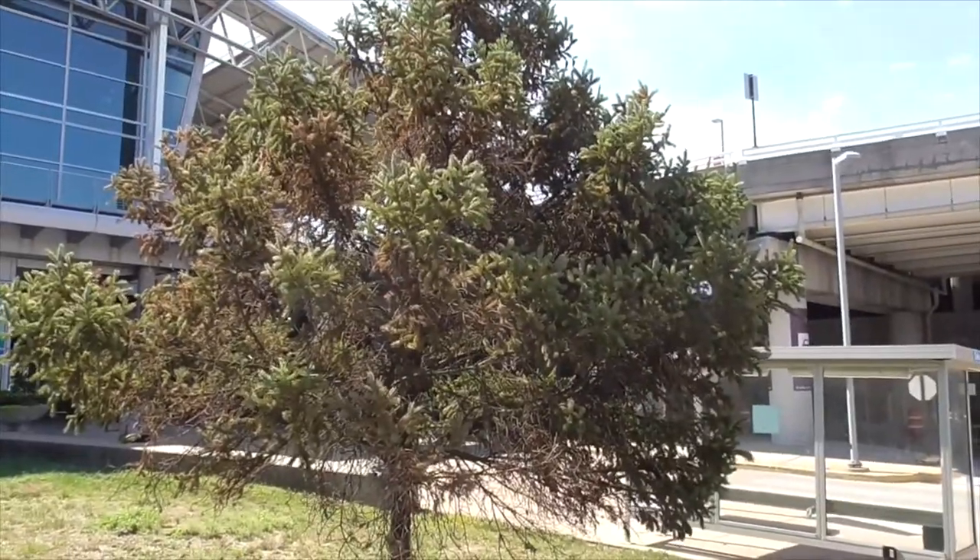Hi, today I'm at St. Louis Airport in Missouri. I've got two hours to burn, so I thought I'd take a look at this little tree here.